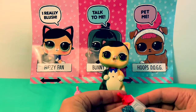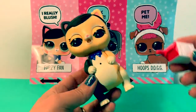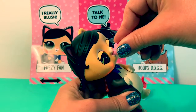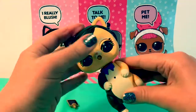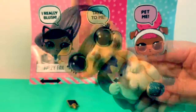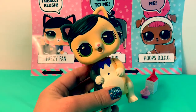You can also give your pet a drink or food. Yum yum! How about a little cupcake? Yummy yum yum! This Fuzzy Fan interactive surprise pet is super fun!